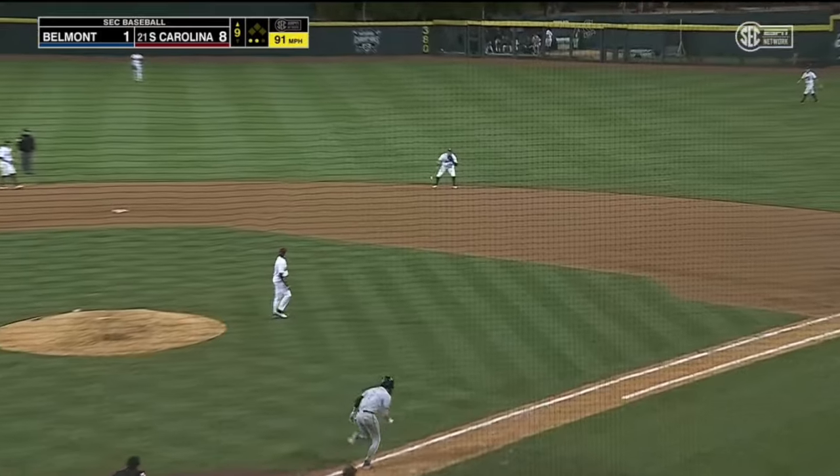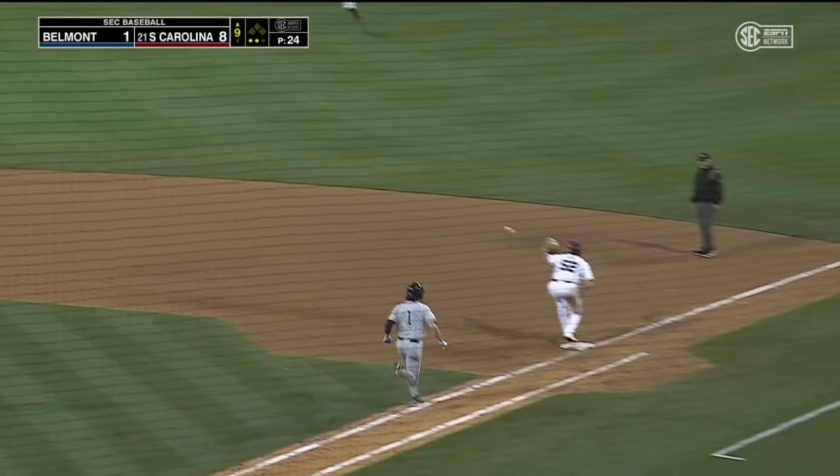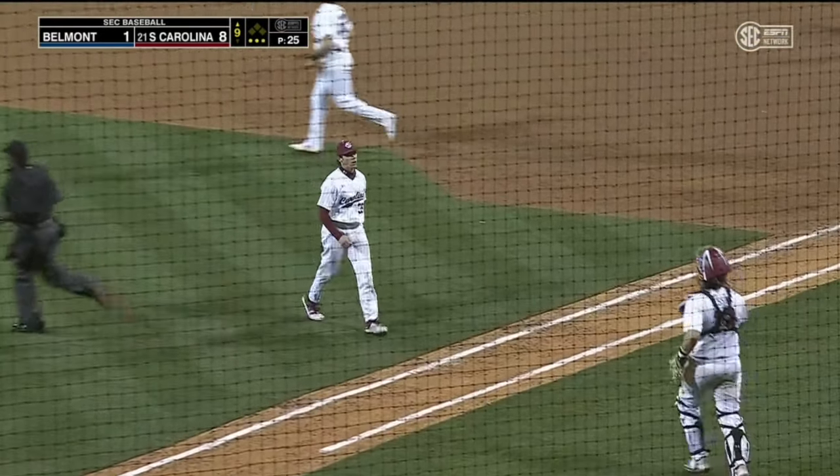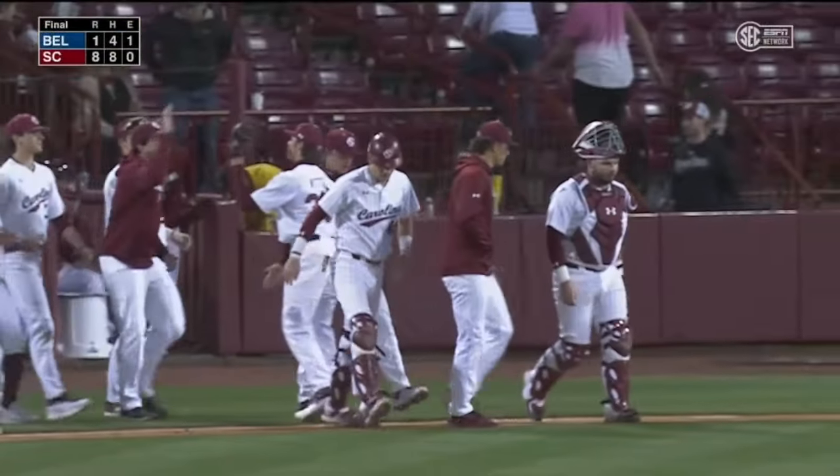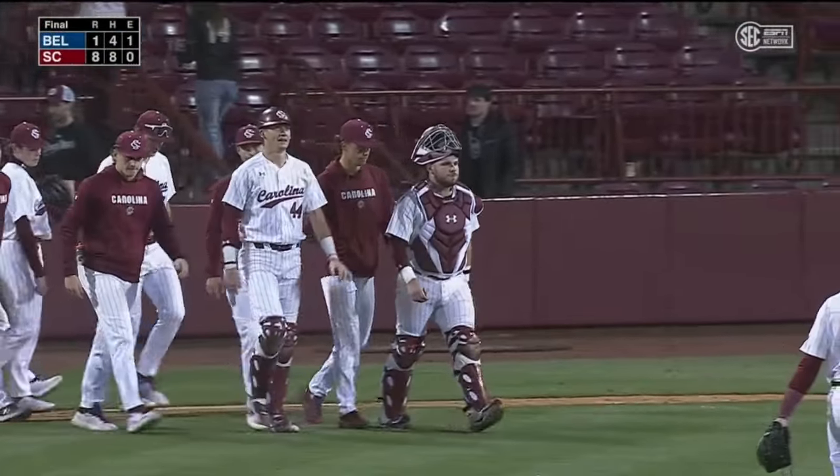Swings the first pitch — Noland. That'll do it. South Carolina defeats Belmont eight to one. Eight runs on eight hits and no errors for the Gamecocks.